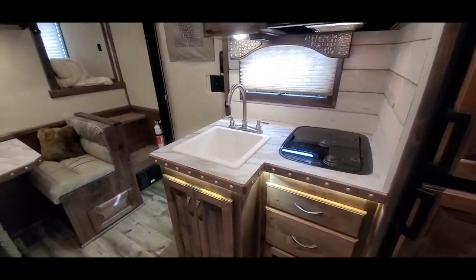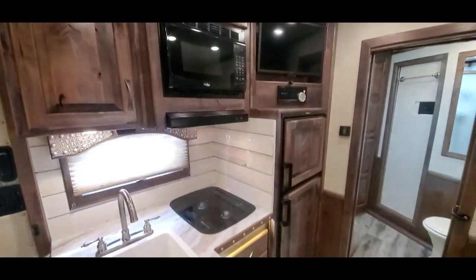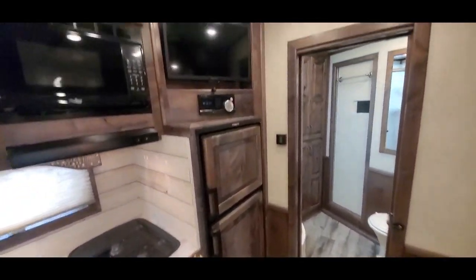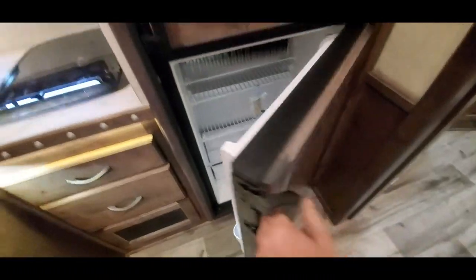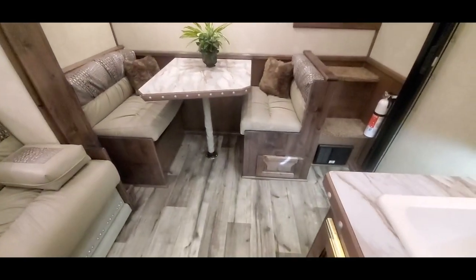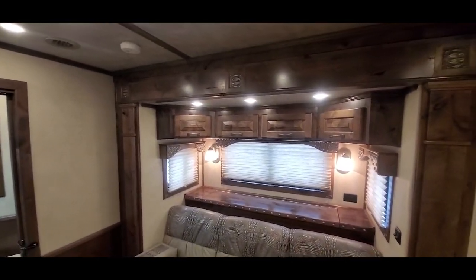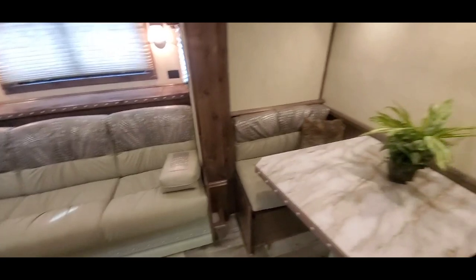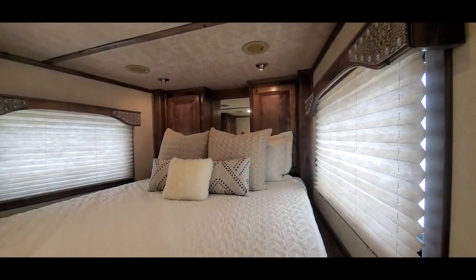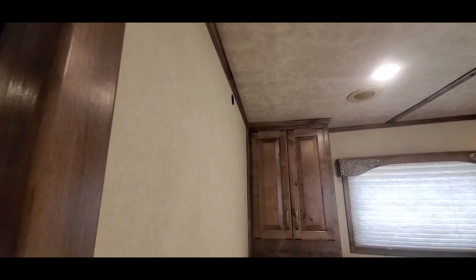Just got the under counter accent lighting, a 6-foot fridge, just got a dinette sleeper there, pull out drawer, pull down leather sofa, storage box behind, and just prep for the TV — your coax and 110 pass-through there.